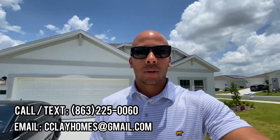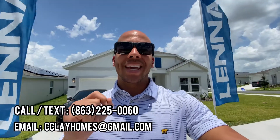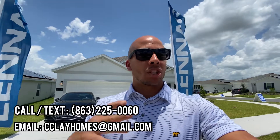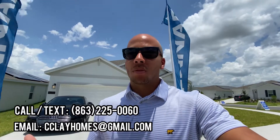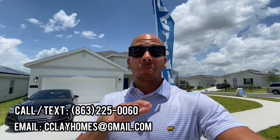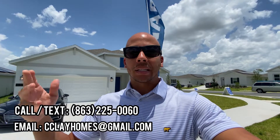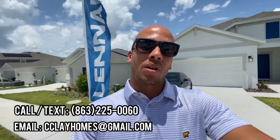We're going to be touring the Allentown model by Lennar. Four bedroom, two bath, 1850 square feet. It's a spec home. They do granite or quartz throughout. There are going to be different types of tiles depending on the package that they choose, and all the appliances are included, including the window treatments which are the blinds. We'll do a small video tour.